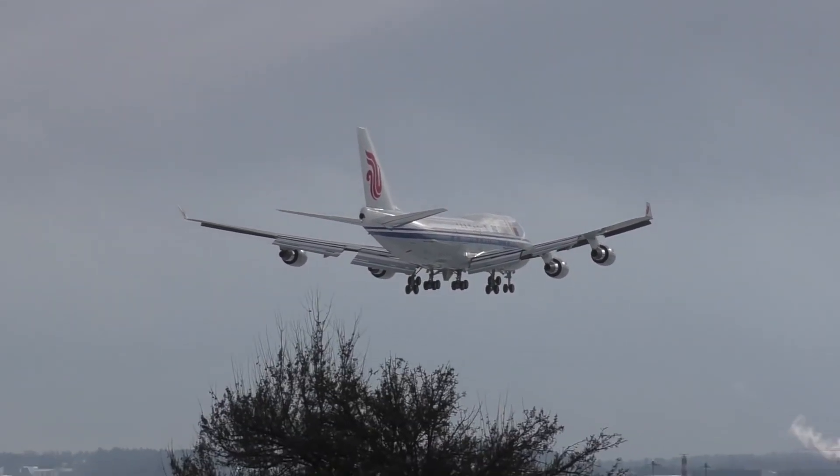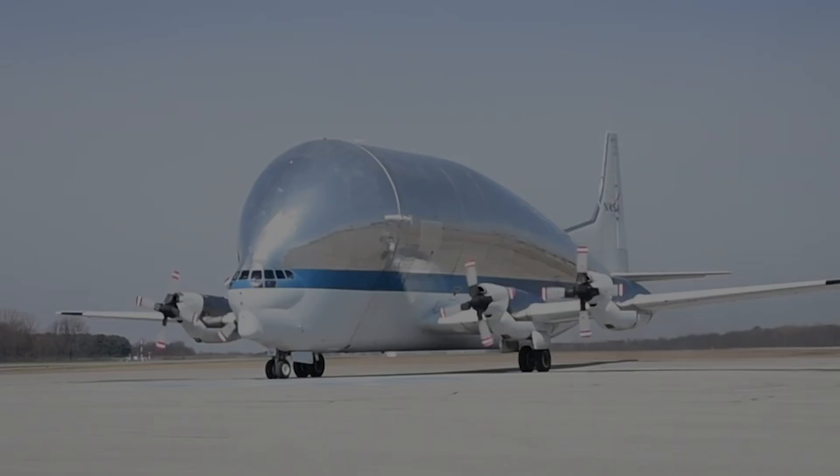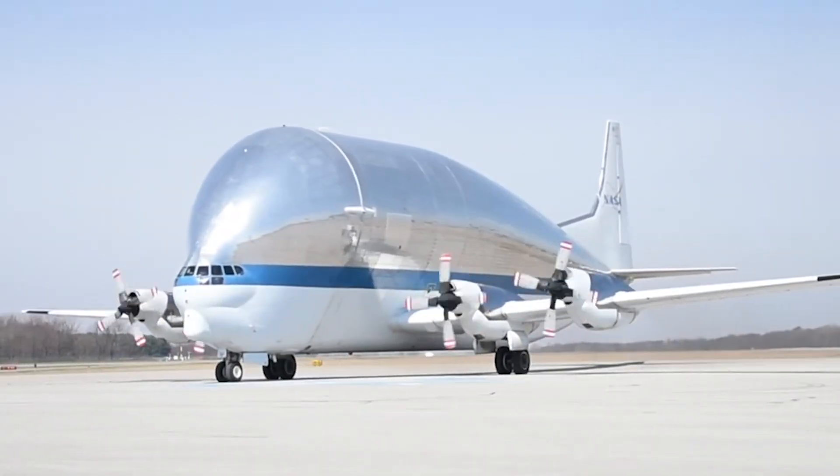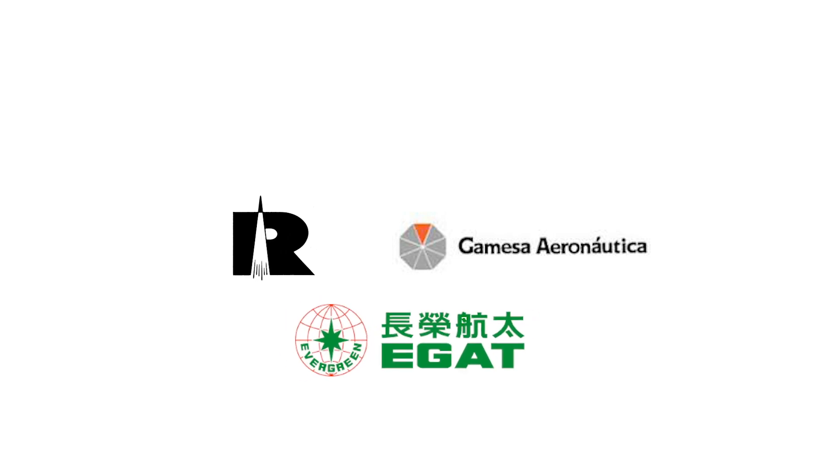The reconfigured aircraft were to have a bulging fuselage, similar to the equally elusive Super Guppy. The reconfiguration was a joint venture between Boeing's Moscow Outpost, Rocketdyne, and Spain's Gamesa Aeronautica. They did the reconfiguration in Taiwan using Evergreen Aviation Technologies Corporation. It was truly a global enterprise.